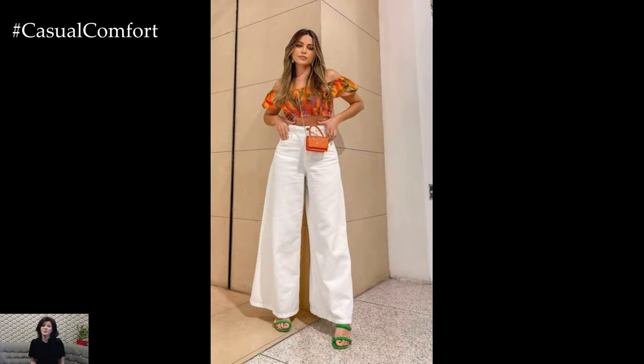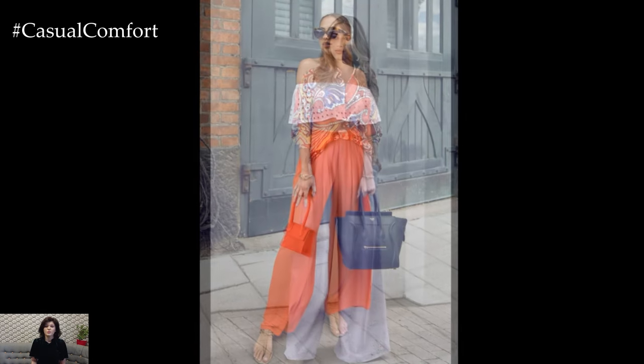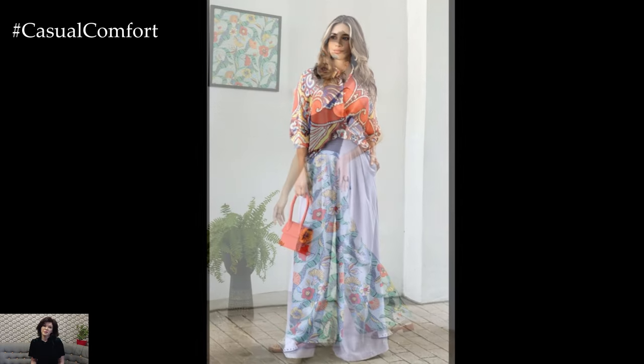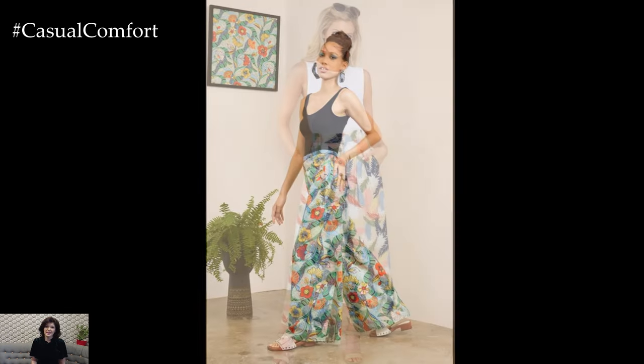If you're heading to a brunch date or a summer soiree, dress up your Palazzo pants with a stylish blouse or a fitted crop top. Add some statement jewelry and a pair of wedges or block heels to elevate the look. This ensemble strikes the perfect balance between comfort and sophistication, ensuring you'll look effortlessly chic wherever you go.